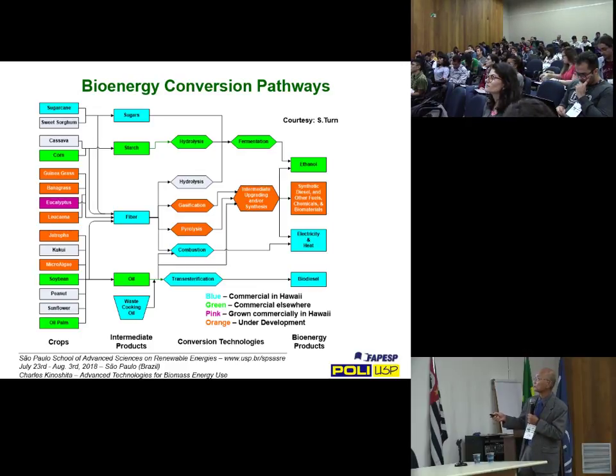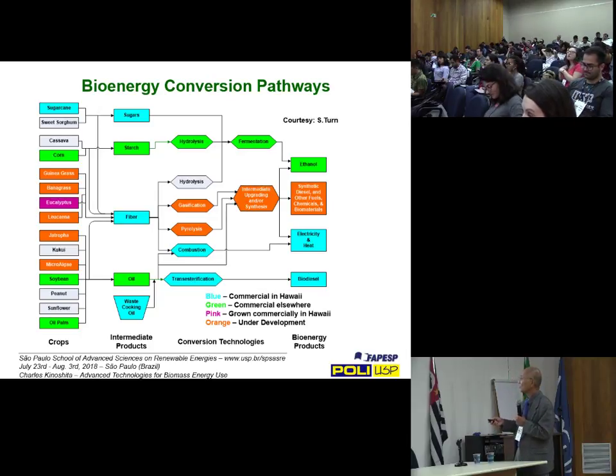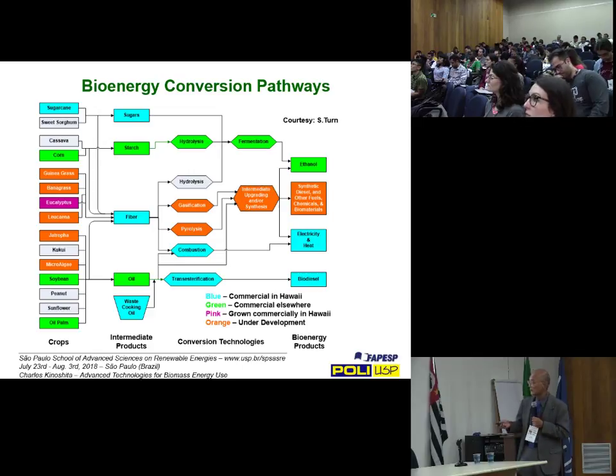Then we have oil crops — jatropha, kukui, microalgae, soybean, peanut, sunflower, palm, and so on. Those go through an extraction process to remove the oil, and then you can transesterify it to get FAME — fatty acid methyl esters — or take the oil through various processes to produce drop-in fuel. There's a myriad of ways to massage different feedstocks, depending on what you're trying to produce at the back end and how much you're willing to pay for it.